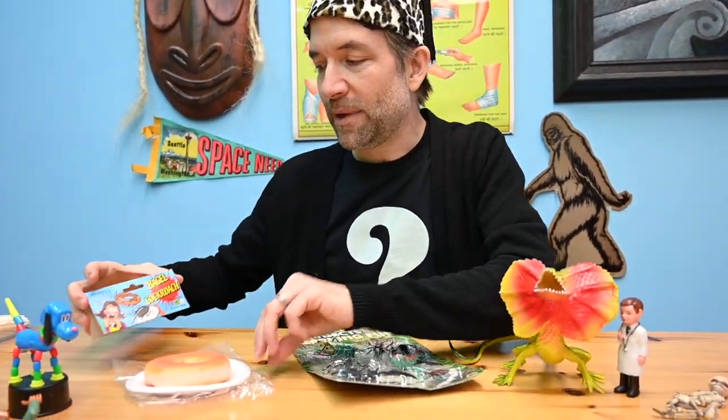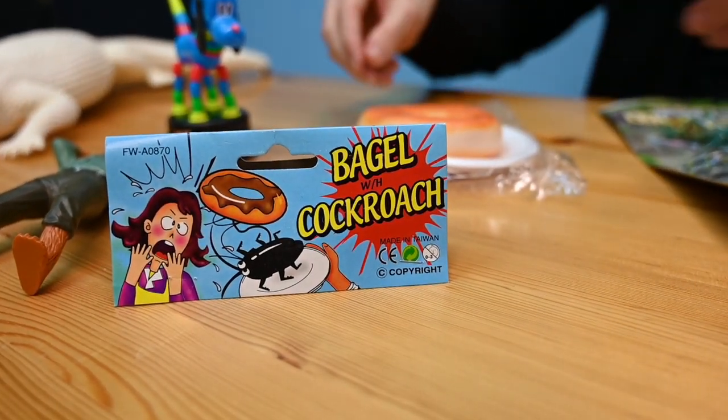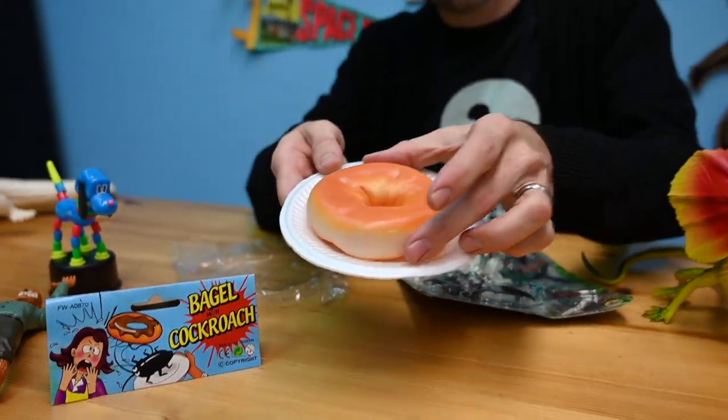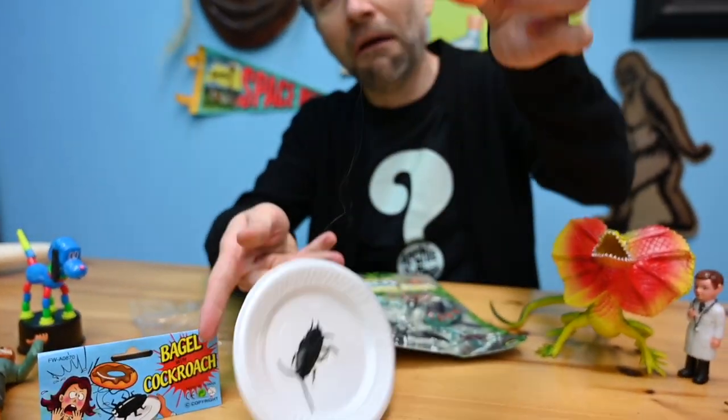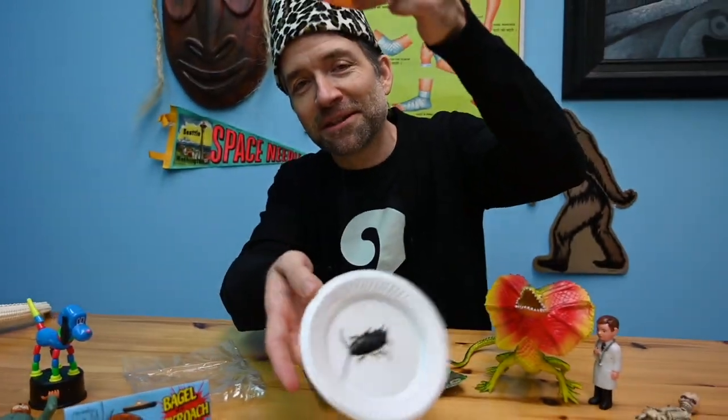Speaking of cool packaging, I love the bagel with cockroach. This is going to fool everyone. Would you like a bagel? Yeah, thank you. Whoa! Cockroach. Fell for it every time.